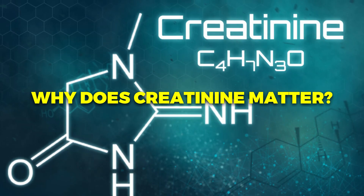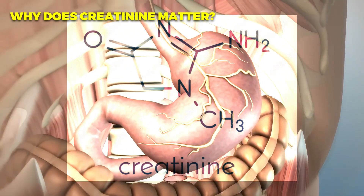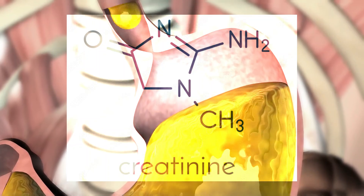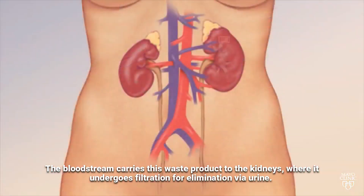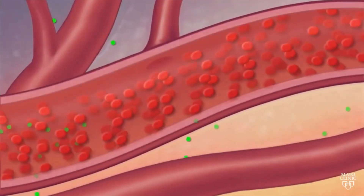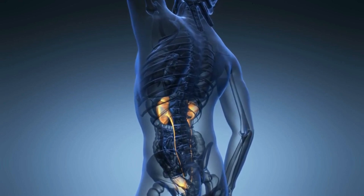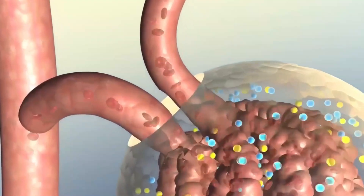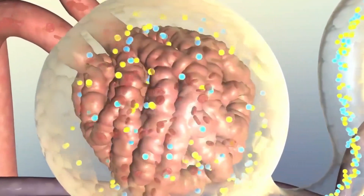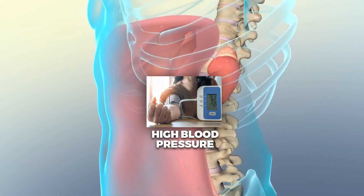Let's understand why creatinine matters. Creatinine is a byproduct formed through the breakdown of protein during digestion and the natural degradation of muscle tissue. The bloodstream carries this waste product to the kidneys, where it undergoes filtration for elimination via urine. While everyone has a natural level of creatinine in their blood, an excess could signal a potential kidney problem. If your kidneys aren't working as they should, creatinine levels in your blood may spike, causing symptoms like nausea, chest pain, alterations in urination frequency, or even high blood pressure.